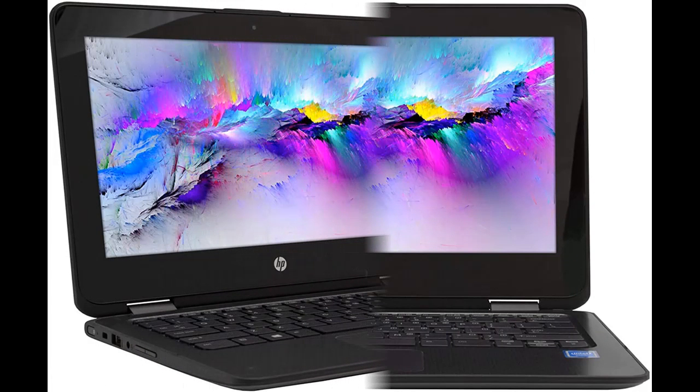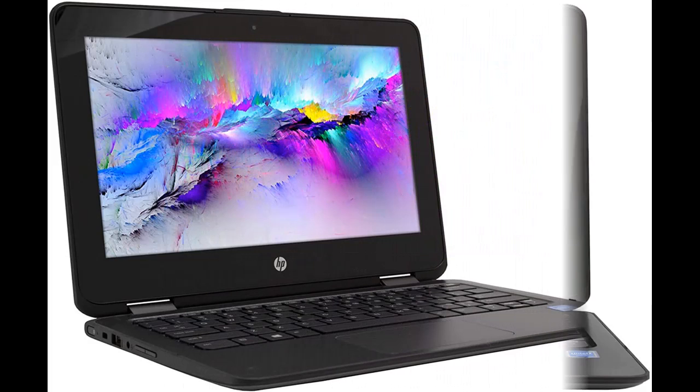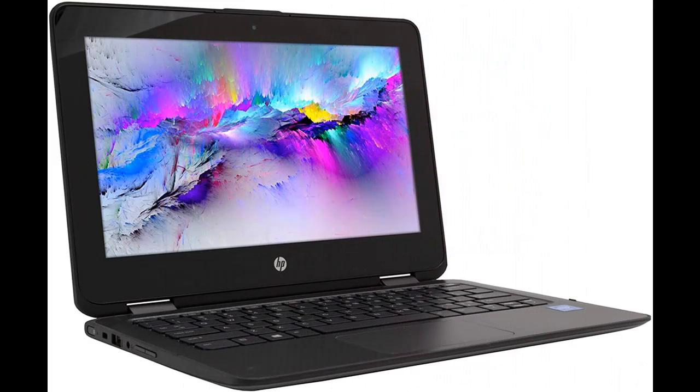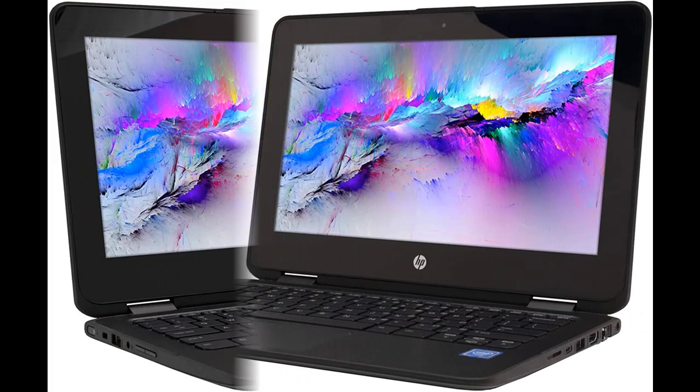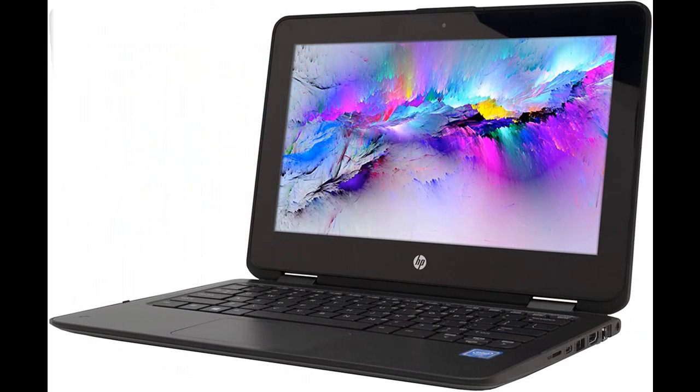Powered by Intel's dual-core processor and Windows 10 Home operating system, this HP ProBook X360-11-G1EE excels as both a home or student laptop. From the strain of heavy business environment workloads to home multitasking, the HP ProBook X360-11-G1EE is an ideal and affordable fit.